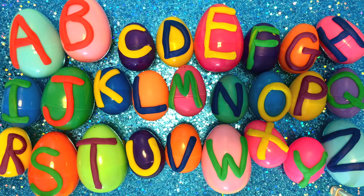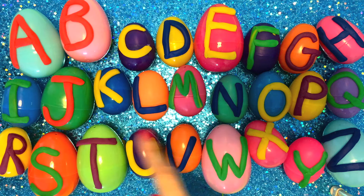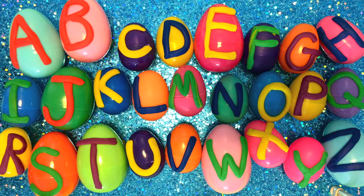Hi kids! Today we're going to learn our ABCs, and we're going to sing an ABC song to help learn them. We're going to use these Play-Doh surprise eggs to learn our ABCs. Can you guess what's inside each egg? I don't know either, but we're going to find out. You'll just have to wait and see.